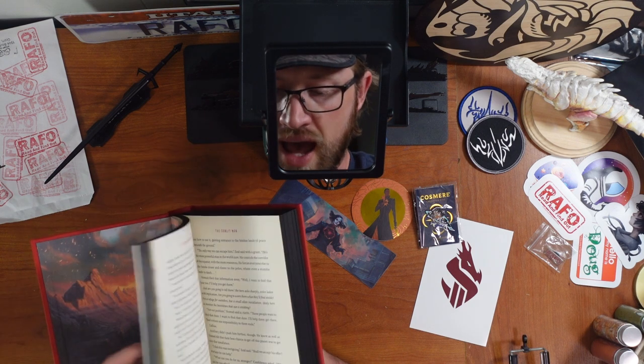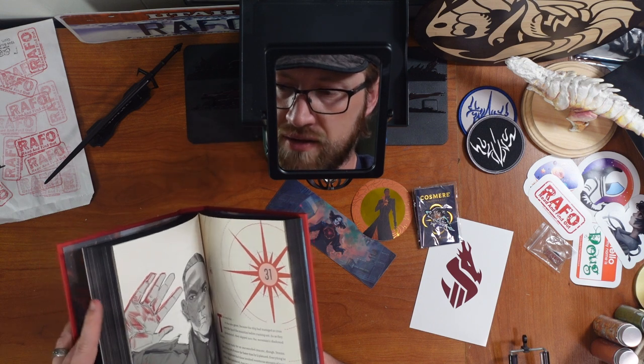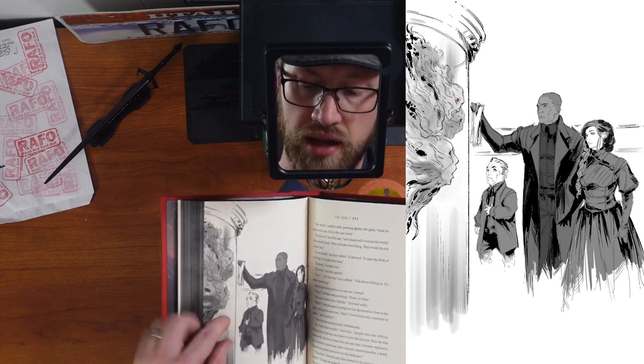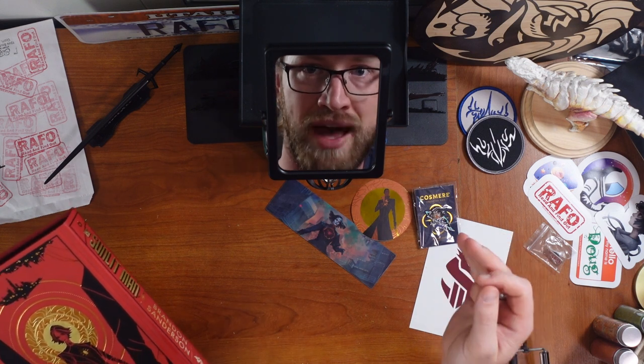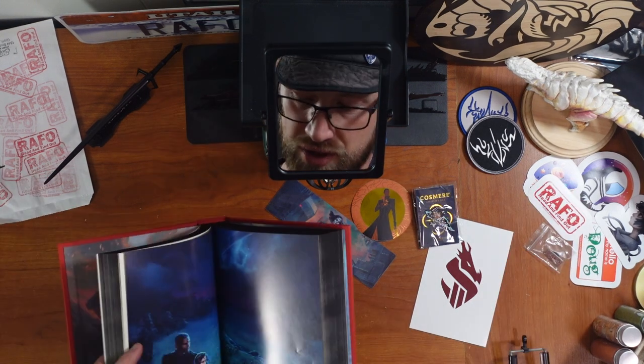The art inside is absolutely gorgeous. I love that they chose to do the blackened pages. One of the other things I really enjoyed about this book, in regards to my representation video: this page shows Nomad and Rebecca and Zeal, who likely has achondroplasia, which is the most common type of disproportionate dwarfism. It's not a plot point — it's just a person, it's a character. I love it. Having people of different experiences and viewpoints as people in your worlds is just really valuable. I love that we have Zeal.